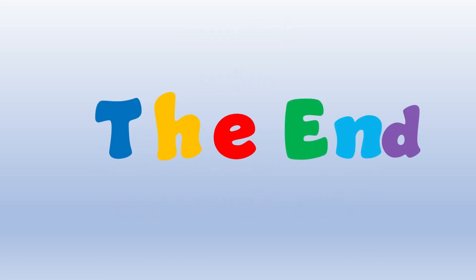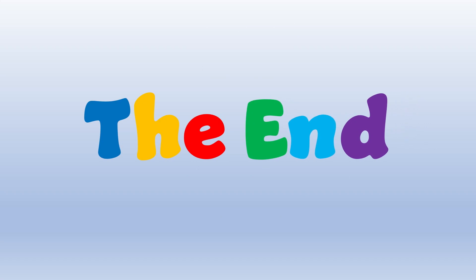The end. Great job, everyone. I will see you on the next video. Have a wonderful day. Bye-bye.